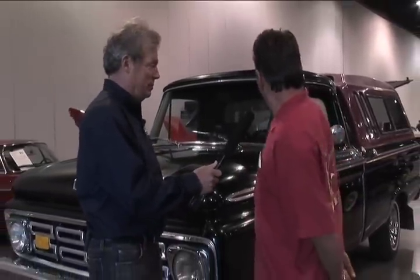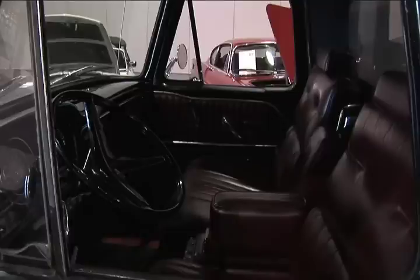What exactly did you just buy? I just bought a '64 Ford that's actually part Buick, too. It just went through no reserve, and I'm going to fix it up and sell it and put it on eBay. What did you pay for it? $1,500.